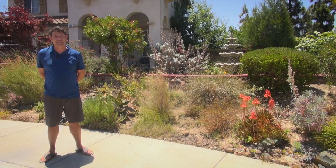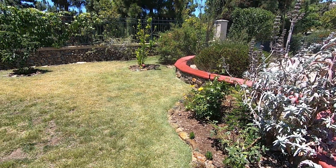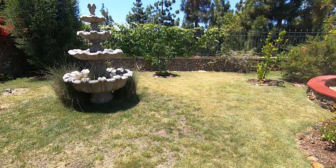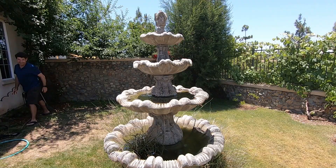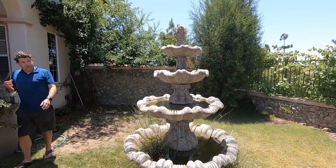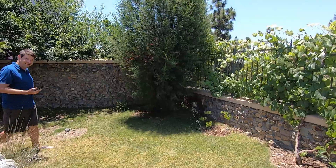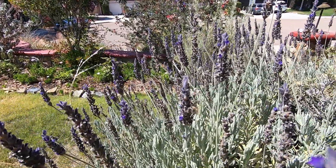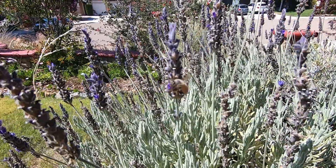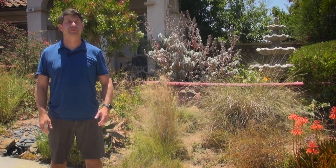My advice to others is: when first getting started with drought-tolerant plants, you need to give them sufficient water to really develop at first, and then after that time period you can cut back and get more water savings. I did all the landscaping myself, and I think others could do the same pretty easily. I've been really excited to be part of this contest, and I'd encourage other homeowners to participate, use native plants in their yard, and use water efficiently.